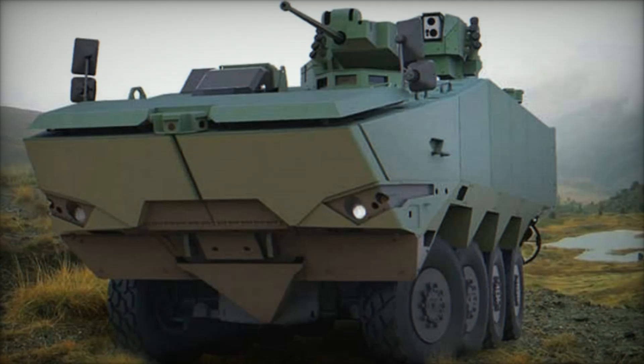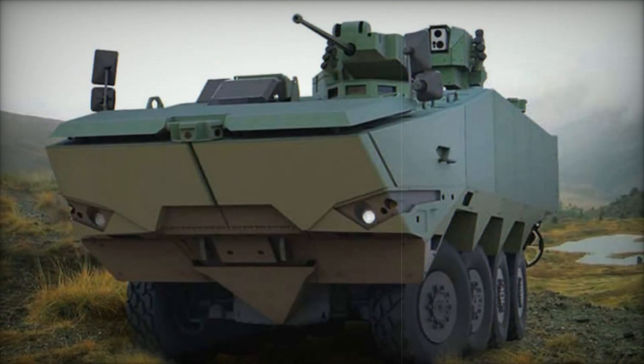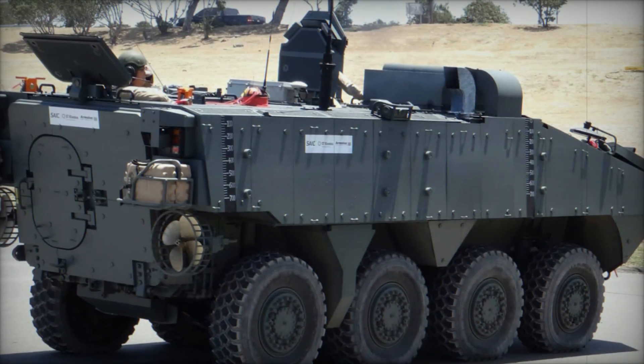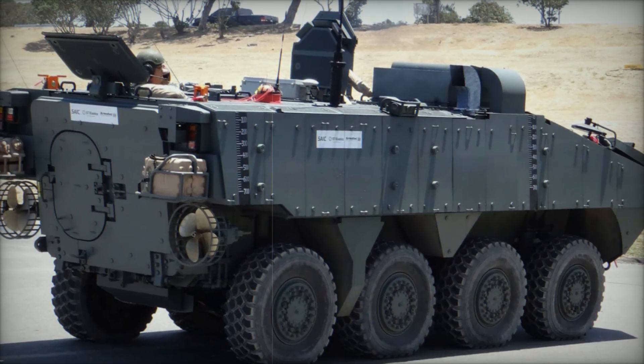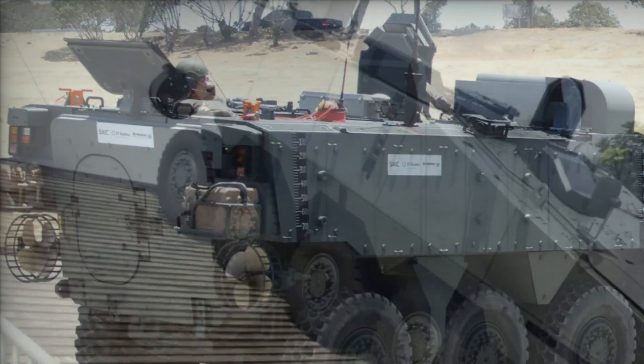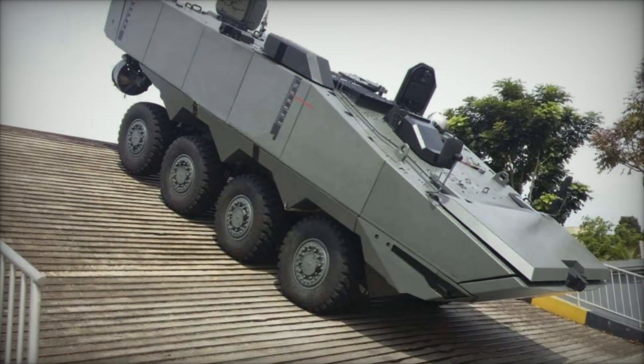Imagine a world where armies no longer rely on huge, slow-moving tanks, but on a new kind of vehicle that is faster, more versatile, and adaptable to any situation. A vehicle that can cross land, water, and even adapt to various combat roles with ease. Welcome to the era of the ST-Turex.